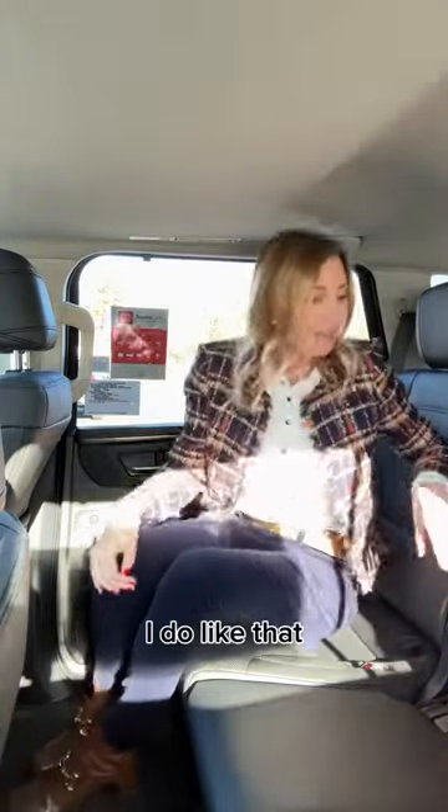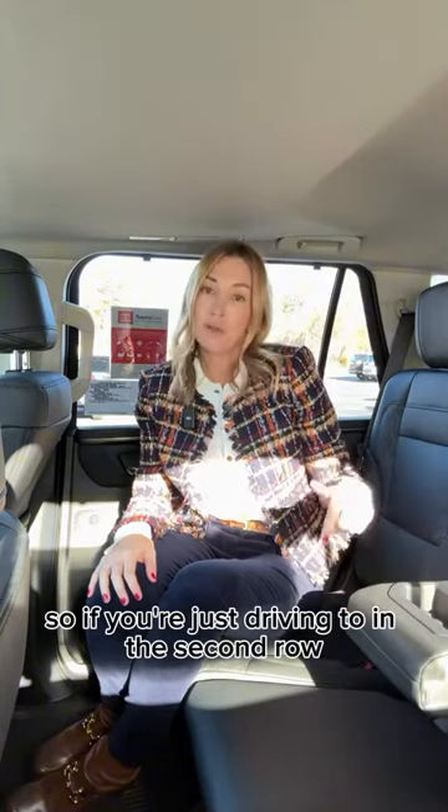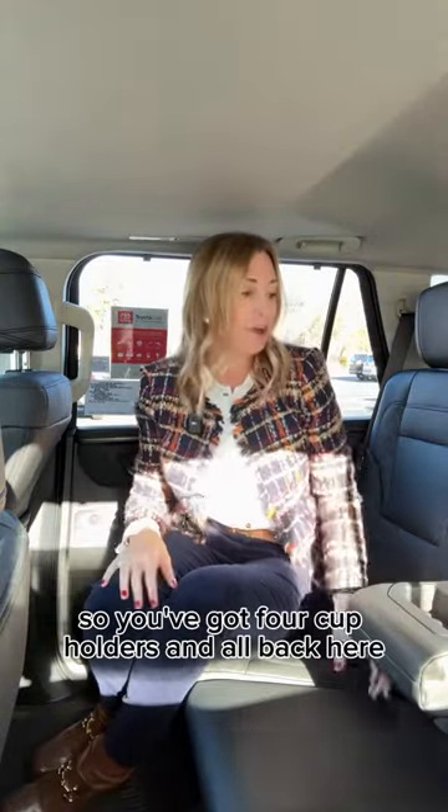I do like that the middle has an armrest with a cup holder. So if you're just driving two in the second row, there's somewhere to put drinks. There's also two cup holders here, so you've got four cup holders total back here.